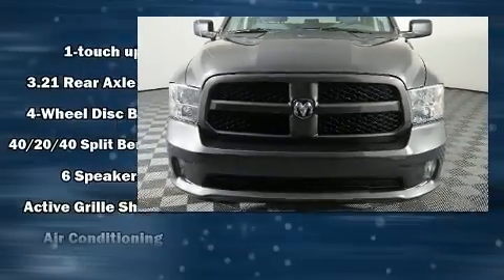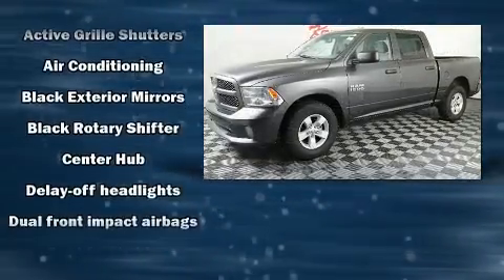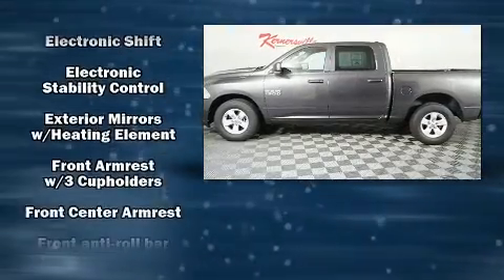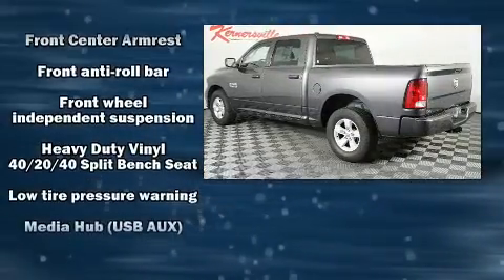You can expect a lot from the 2017 Ram 1500. Top features include cruise control, delay-off headlights, one-touch window functionality, power door mirrors, heated door mirrors, a trailer hitch, and much more.